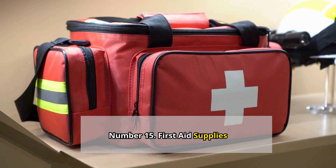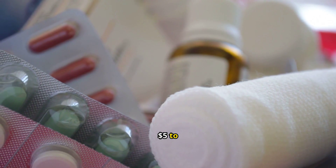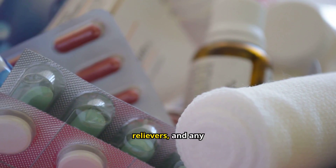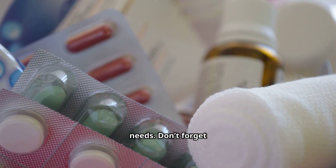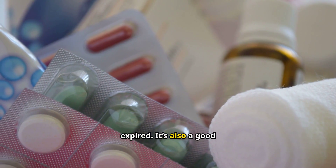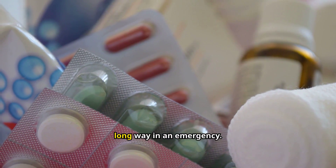Number 15: First Aid Supplies. A well-stocked first aid kit is a must for any emergency stockpile. You can start with a basic kit for about $5 to $20 and add to it over time. Include items like bandages, gauze, antiseptic wipes, pain relievers, and any prescription medications your family needs. Don't forget tweezers, scissors, and a first aid manual. Check your kit regularly and replace any items that have expired. It's also a good idea to learn some basic first aid skills so you know how to use the supplies. A little knowledge can go a long way in an emergency.